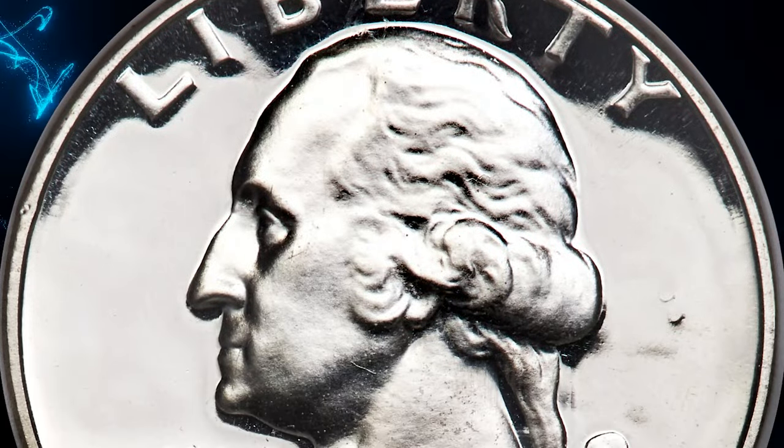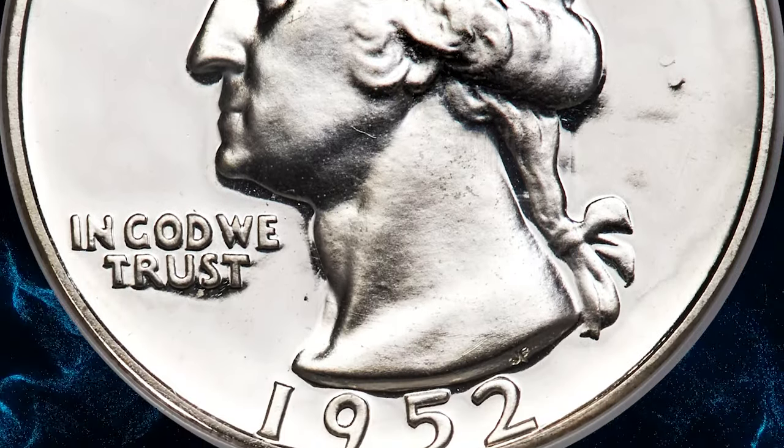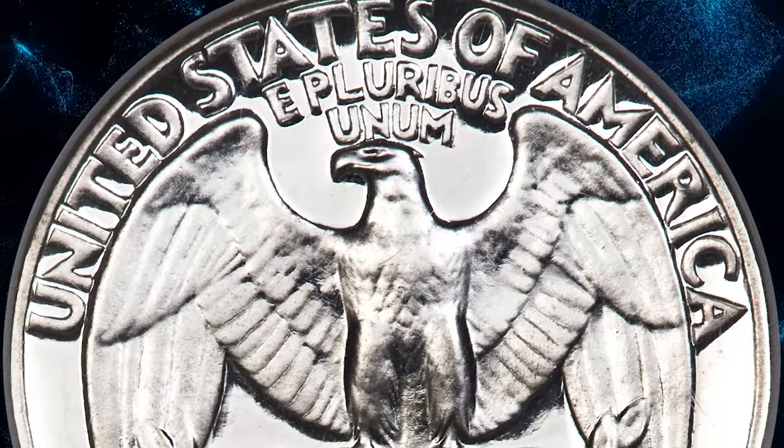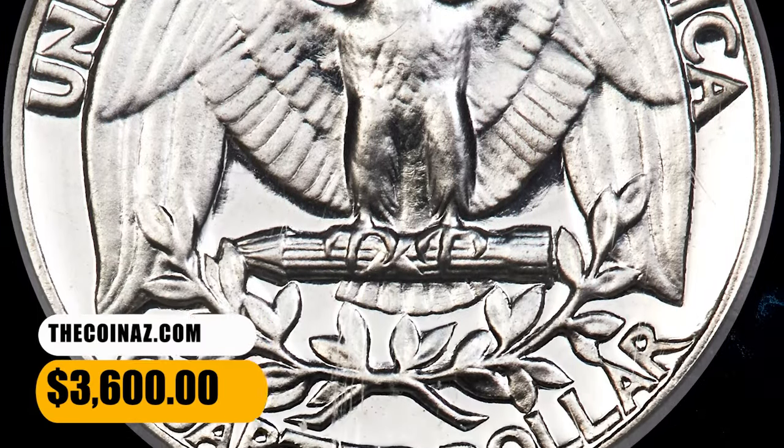This impeccably preserved superb gem exhibits sharply detailed design elements throughout, and the deeply mirrored fields contrast profoundly with the richly frosted devices. It sold on December 15, 2023 for $3,600.